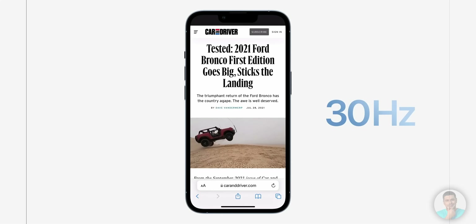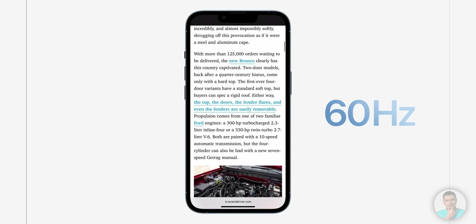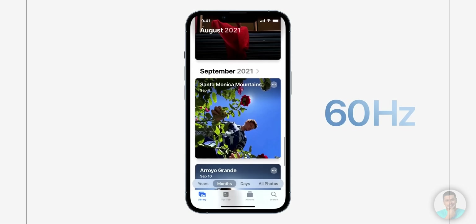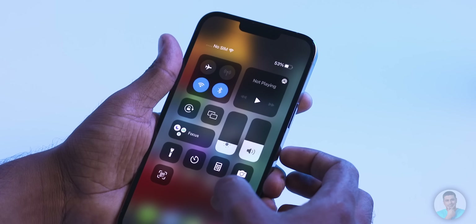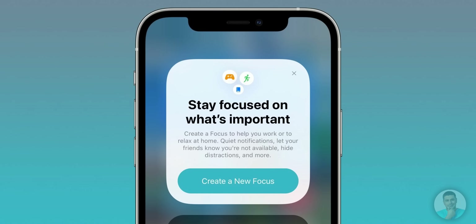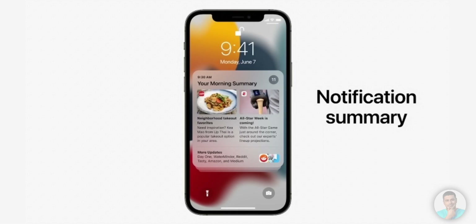To be fair, even the 13 Pro Max doesn't push 120Hz all the time. Apple has the equivalent of a dynamic refresh rate, where the phone decides the refresh rate based on what activity is being performed — Apple had a nice demo of this during the launch. iOS 15 is part of the reason why the performance is this snappy. It is an iterative improvement over iOS 14 with added features that are tastefully done. The Focus mode, FaceTime features like SharePlay, and the revamped notification system are a few of the headliners.